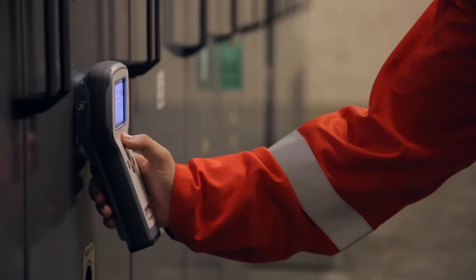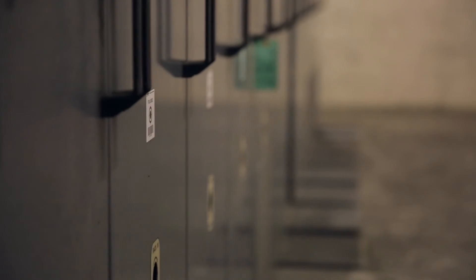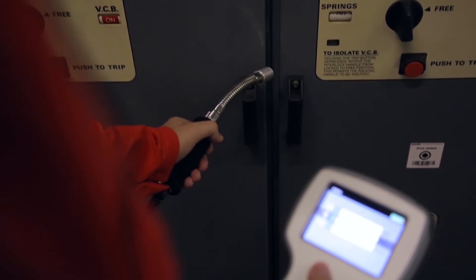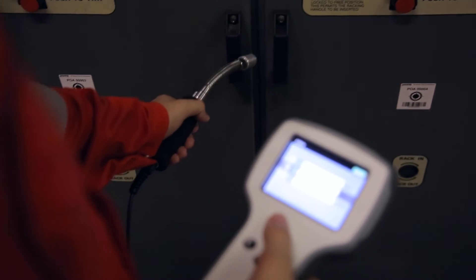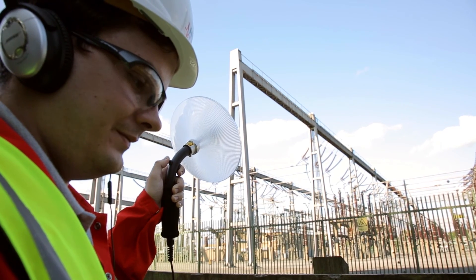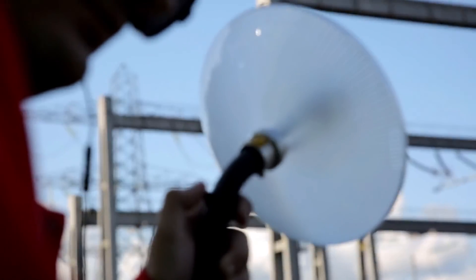PDS Insight is supplied with Bose active noise cancelling headphones which facilitate testing in noisy environments. The optional outdoor parabolic receiver is used to detect corona and surface discharges in outdoor switchyards.